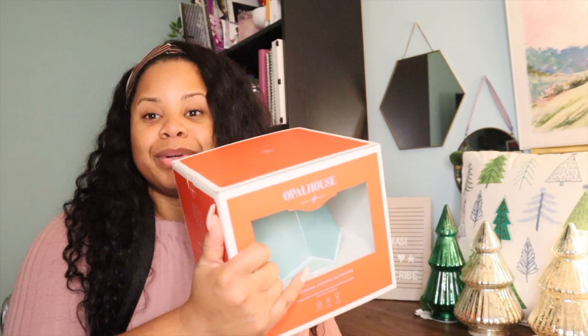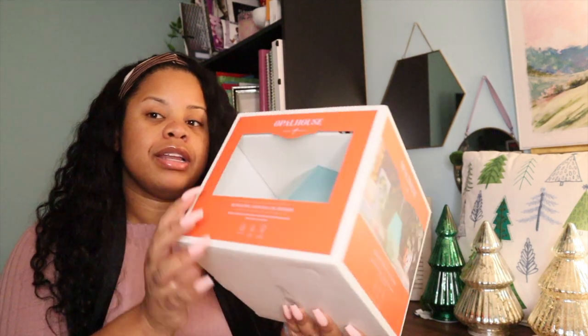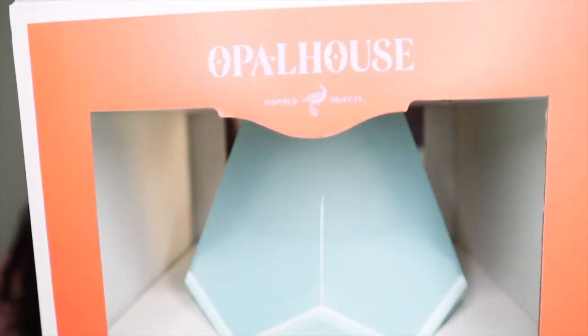This next one is totally Christmas-unrelated — I just got a diffuser because it was on sale. It's a blue color and it's from Opal House. I saw it, it was on sale, so that's why I got it.